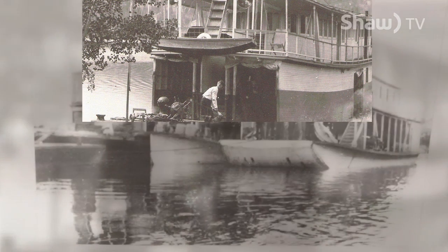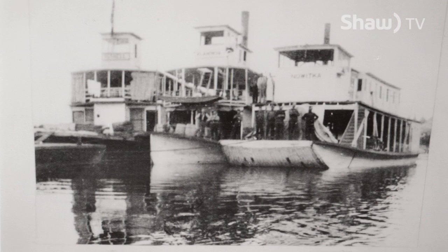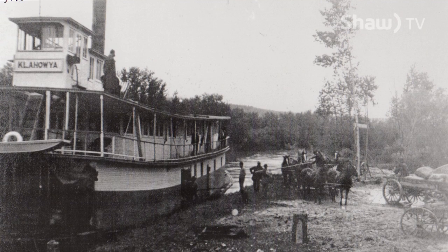Those boats could only travel the river from about April to October — April after high water had come through, because the water was too fast running, and October because the water would freeze over. But after the high water was done, they always had to dredge the river to get rid of any deadheads or sandbars.